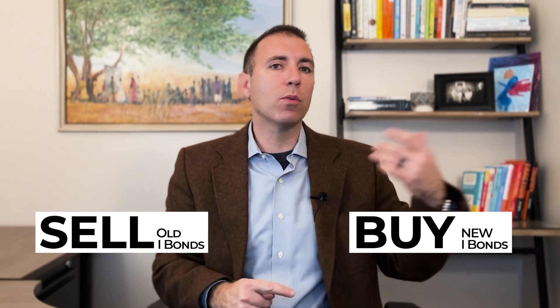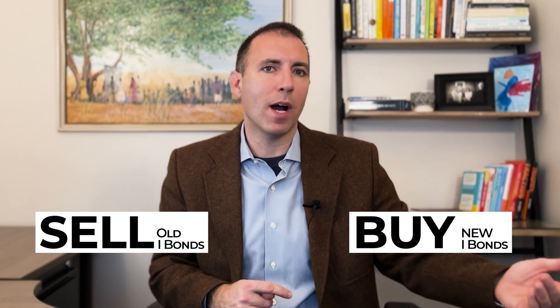When you're swapping out your old I-bonds for the new I-bonds, it's really two different transactions. It's selling your old I-bonds and buying new I-bonds. So all the rules related to selling your I-bonds apply, and all the rules related to buying new I-bonds apply.